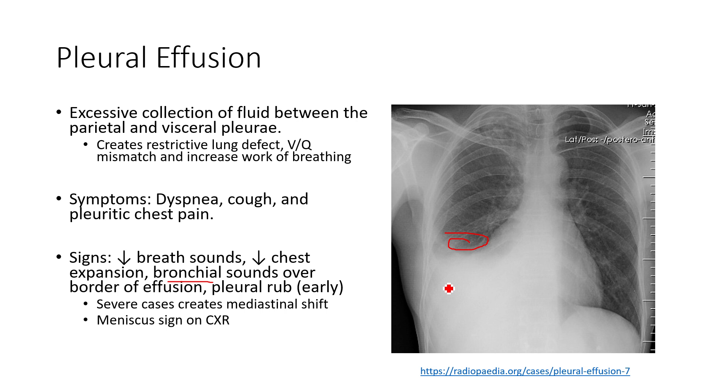In a very severe case, if the pressure in the pleura becomes so high — remembering the pleura is supposed to be a negative pressure, potential space — it can cause shifting of the trachea to the opposite side due to the high amount of fluid in that space. On the chest X-ray, we'll see what's called a meniscal sign — similar to a meniscus you see with fluid in a column from basic chemistry — where fluid sitting in the pleural space creates a meniscus at the top.